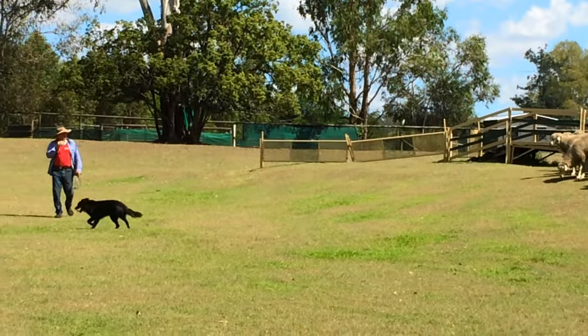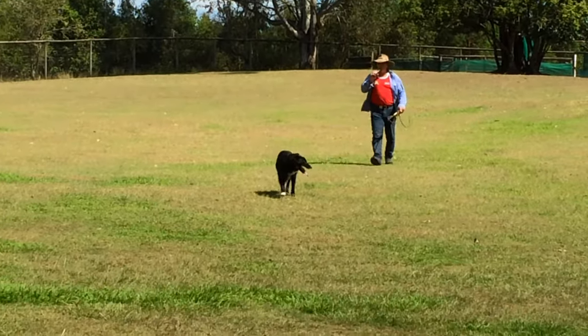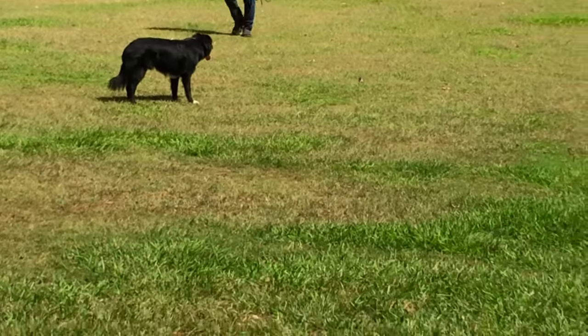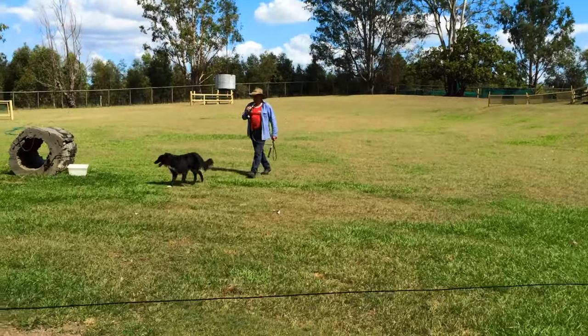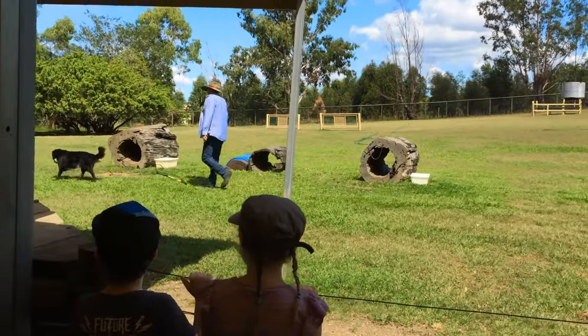Now Dusty the Kelpie is a very different nature dog, and I think they've got the best work ethic of any dog I've ever seen, the Kelpie. But in saying that, they put a lot of pressure on animals and people, because they want everything done fast. Whereas the Border Collie just likes to go along at a slow pace.